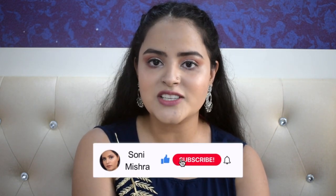Hi guys, welcome or welcome back to my channel. My name is Soni Mishra and if you are seeing this face for the very first time, hi! I post beauty and lifestyle content here on YouTube every Monday and Friday. So please take out a moment to subscribe to my channel and hit the notification bell so that you get notified every time I upload a video.